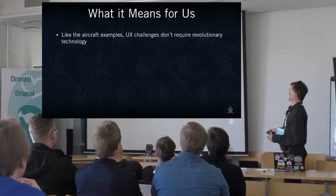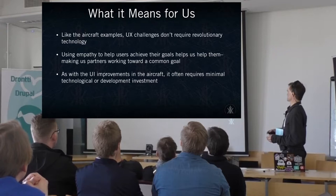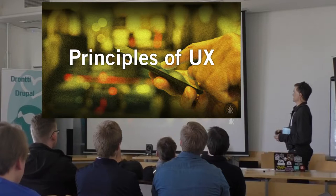What this means for us is that these challenges usually don't require a lot of revolutionary technology. It's about going through empathy — working through user testing and iteration to reach a common goal. UI improvements often involve minimal technological development. My suggestion is that iteration and prototyping help avoid a lot of these problems: getting something into the hands of your users as quickly as possible.